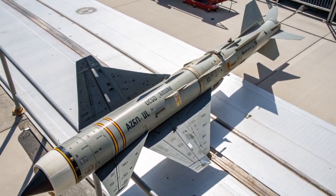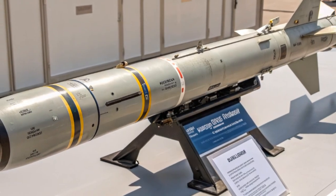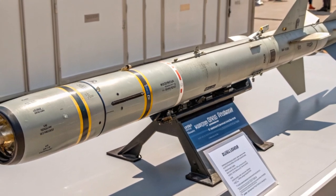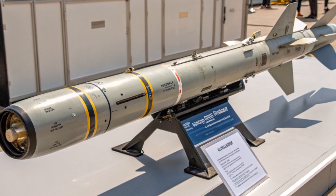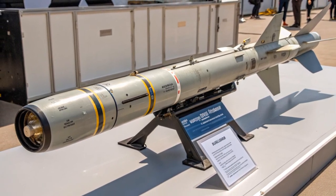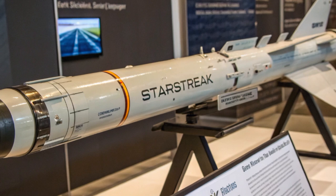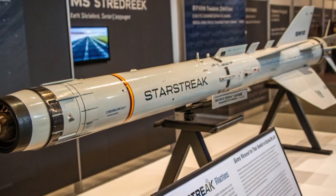The missile itself is designed with multiple layers of advanced technology. At launch, a booster rocket propels the missile out of its sealed launch tube, after which the main motor ignites and rapidly accelerates it to supersonic speeds. Once the missile has reached a certain point in its trajectory, the nose cone splits, releasing three dart-like sub-munitions that are each independently guided but fly in a close formation, maintaining a tight spread around the target. Each dart is made from tungsten, an extremely dense and strong material, and is fitted with a small but powerful explosive warhead in its front section.